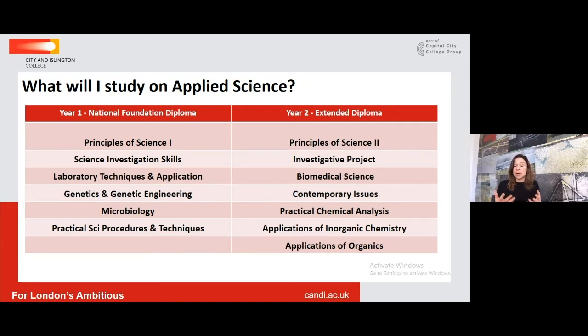Interestingly, this qualification has recently been accepted by Oxford and Cambridge, and the units they are particularly keen on are the Inorganic and Organic Chemistry units. So if you see yourself going to Oxford or Cambridge but would like to take a BTEC, this is the option for you.